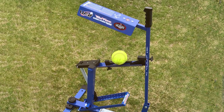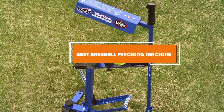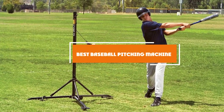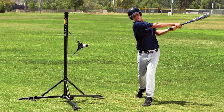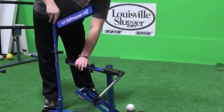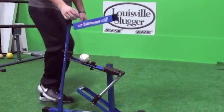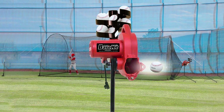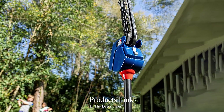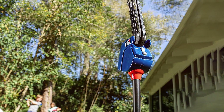Welcome to our channel. Today we're diving into the world of baseball with a comprehensive review of the best baseball pitching machines on the market. Whether you're a coach, player, or simply a baseball enthusiast looking to improve your skills, finding the right pitching machine can make all the difference in your training regimen. Let's step up to the plate and discover the ultimate pitching machine together.